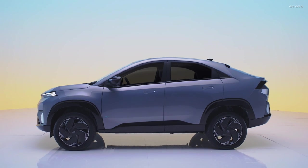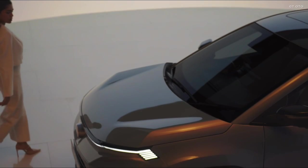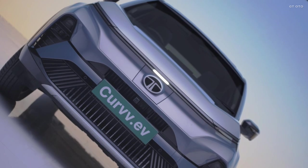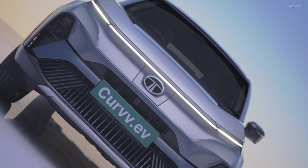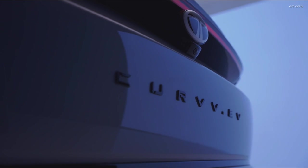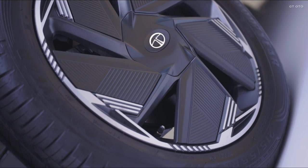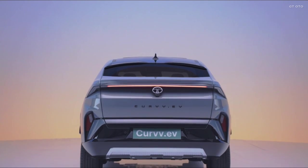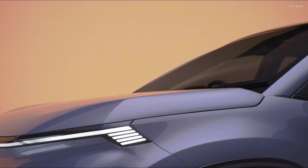Key interior features include a floating touchscreen infotainment display, a fully digital instrument console, a two-spoke steering wheel with touch controls, front ventilated seats, touch-based HVAC controls, a 360-degree camera, and a panoramic sunroof. Tata Motors also promises advanced infotainment and connected car technology.